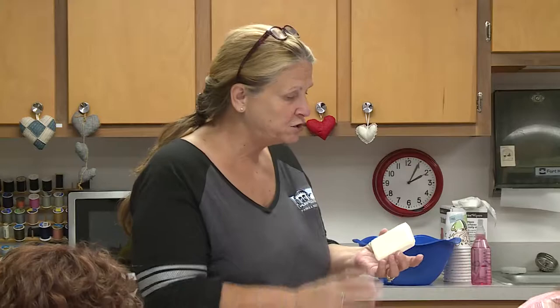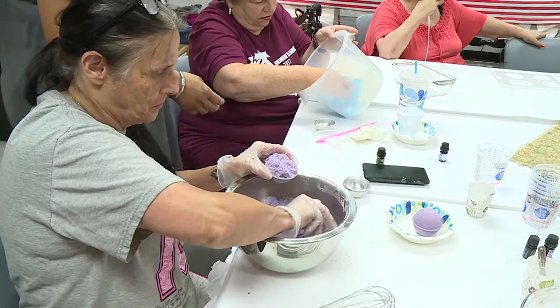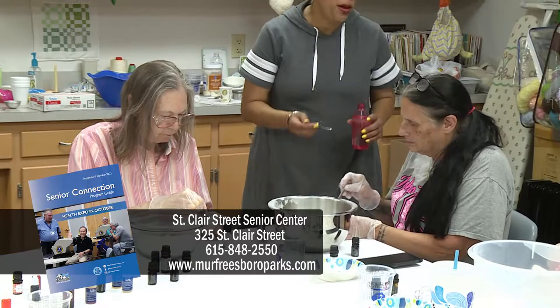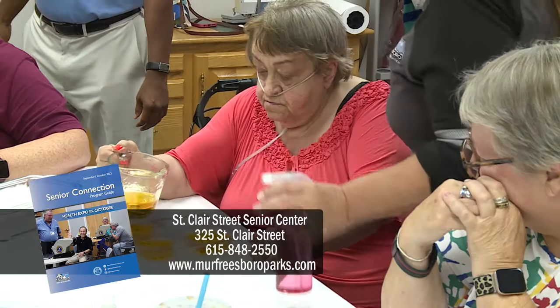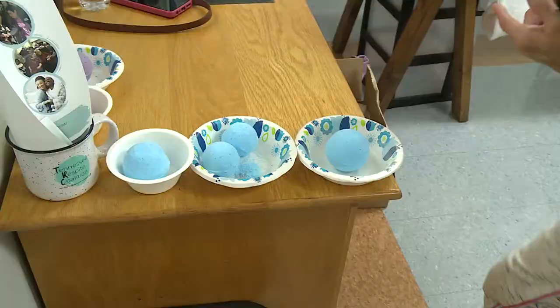So whether you're making friends or a work of art, St. Clair is the best place to start. For more information about creative arts activities or other programs, check out the Senior Connection. You can find it online at www.murfreesboroParks.com, or you can stop by the center and pick up a paper copy. Don't be surprised if your visit turns into regular attendance.